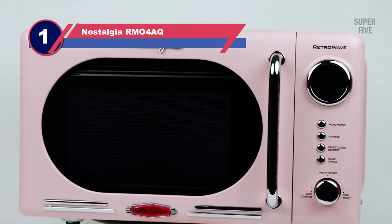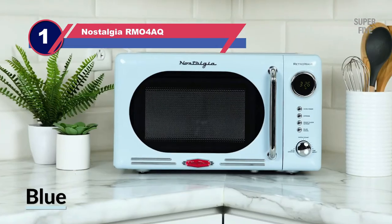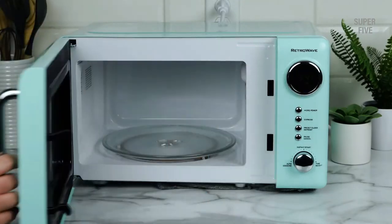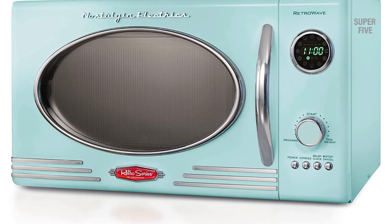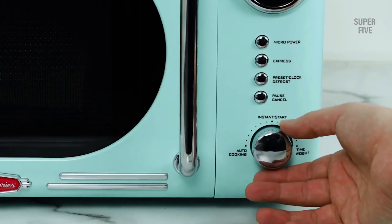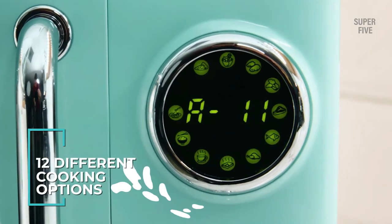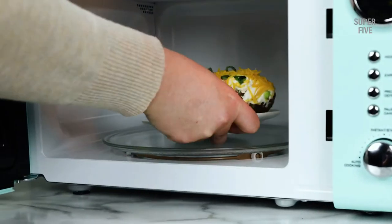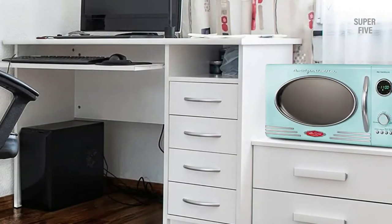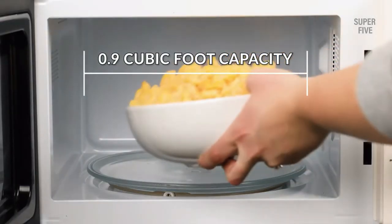Number one: the Nostalgia RM04AQ Retro Countertop Microwave. Are you looking for a reliable and durable microwave oven? This model is designed to provide users with consistent results thanks to its innovative cooking technology. Its compact size makes it perfect for smaller kitchens or apartments, and the bright red color is sure to add a pop of personality to your space. It offers 700 watts of cooking power and 10 pre-programmed settings, plus a defrost function that ensures food is cooked evenly every time.